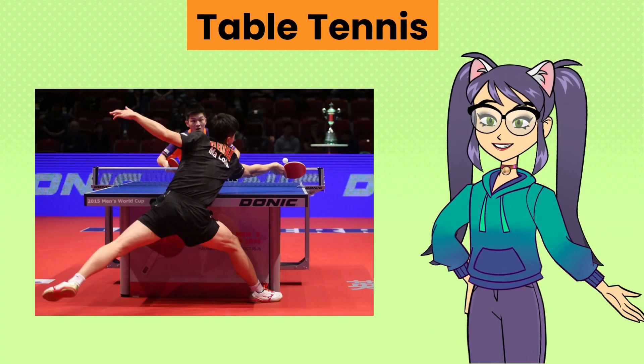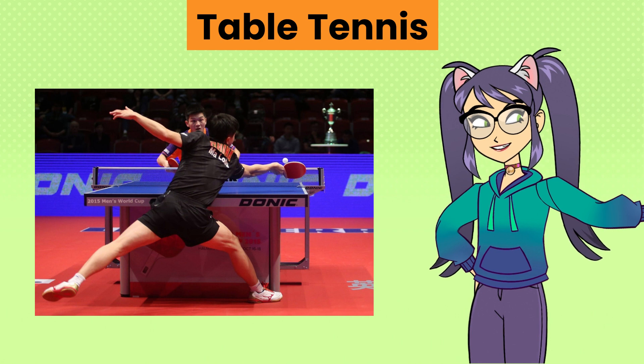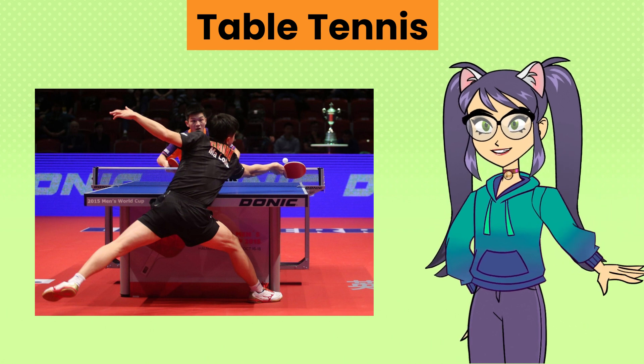Table tennis, also known as ping pong. It is a fast-paced racket sport played on a table divided by a net where players use paddles to hit a lightweight ball.